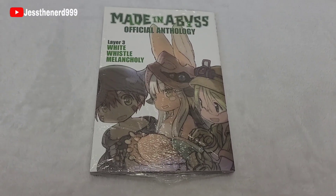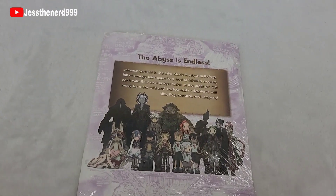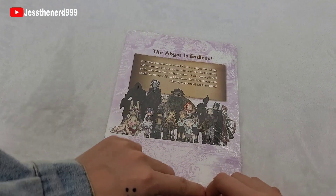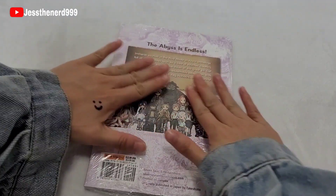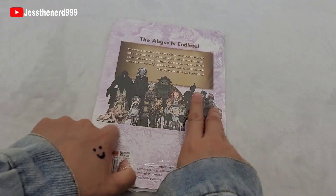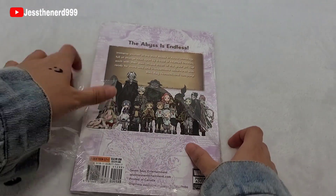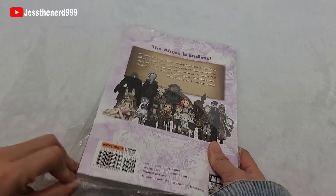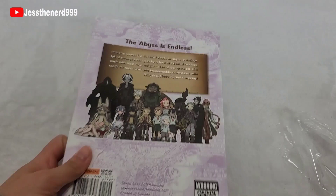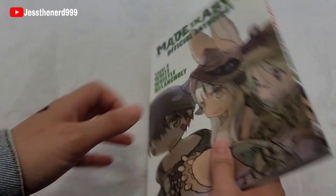Layer 3 — 'White Whistle Melancholy.' The abyss is endless. You know what would have been cool? If they made the back picture starting out covered with just the main characters, and as they go into each layer they uncover more people — because they didn't meet Nanachi until a deeper layer. Spoilers — sorry, I was supposed to say that before, not after.